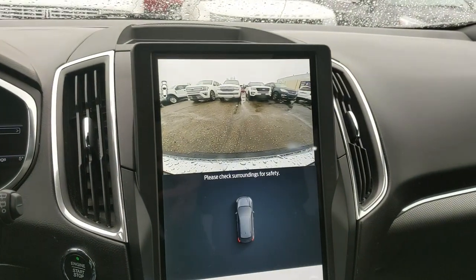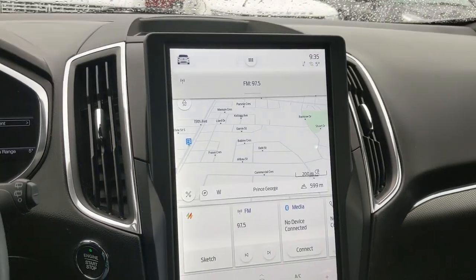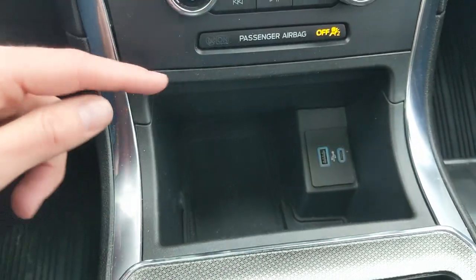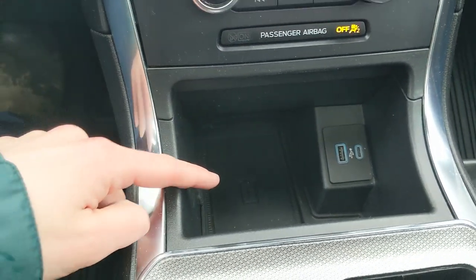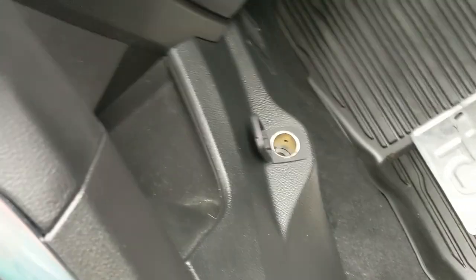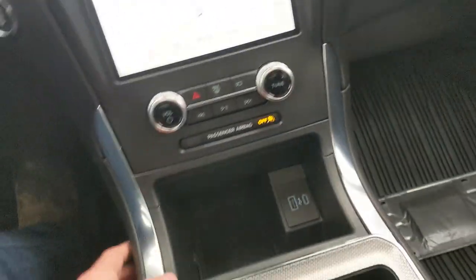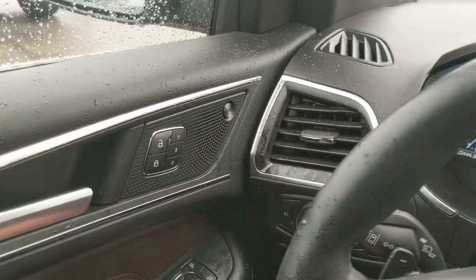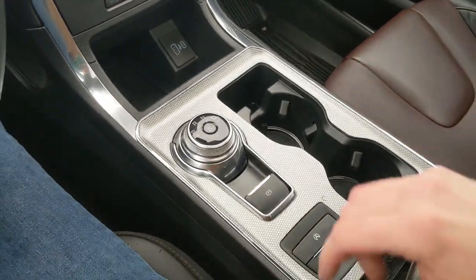Moving down further, you have your physical media controls, hazards, max defrost for easy access, and a forward-facing camera view. Down below you have a cubby area with USB, USB-C, and a wireless charging pad so you can just drop your phone on there. Behind that is a tray area, a 12-volt power outlet in the passenger leg area, and a premium B&O sound system so your audio will sound pretty decent.